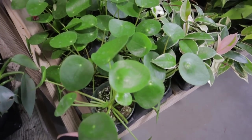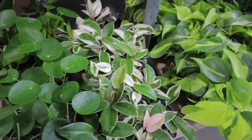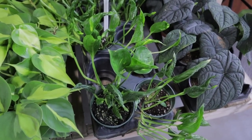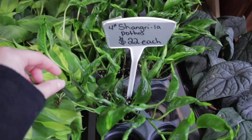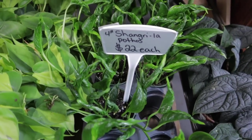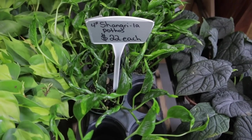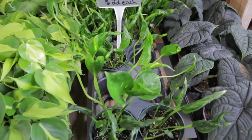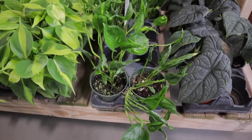Pilea Peperomioides at $8 — such a deal! Shangri-La Pothos at $22. I literally never see this Pothos around. The leaves stay small, kind of curled up like spinach — mine, I think when you give it more light they open up and it'll just trail down. Isn't that such a cool plant?